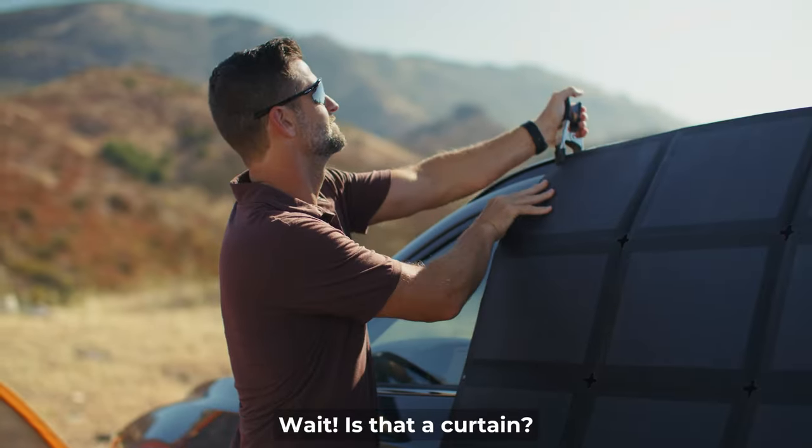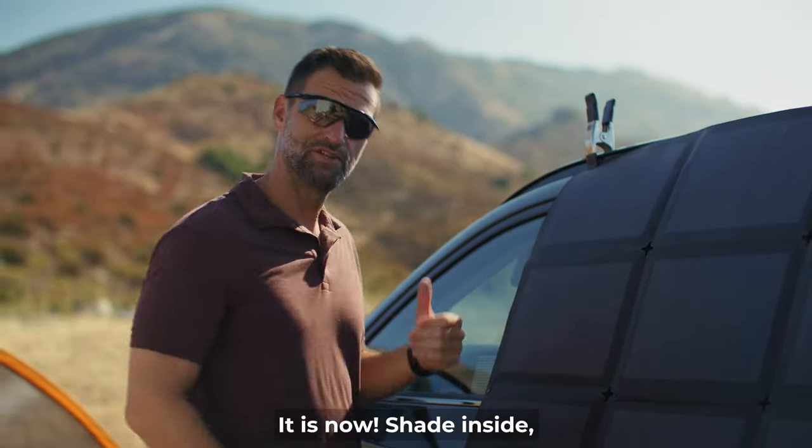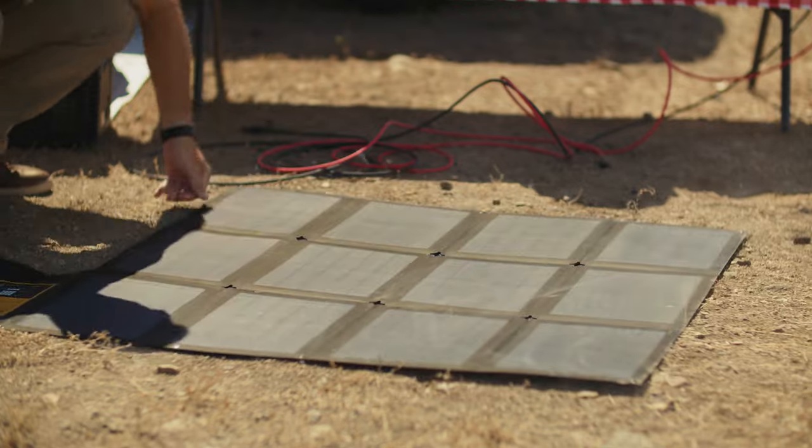Wait, is that a curtain? It is now. Shade inside, power outside.